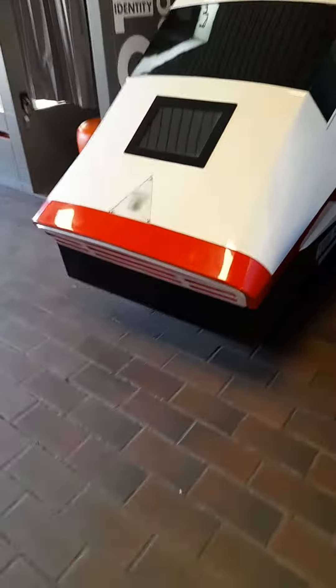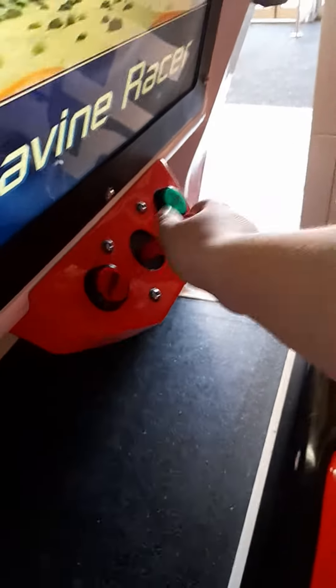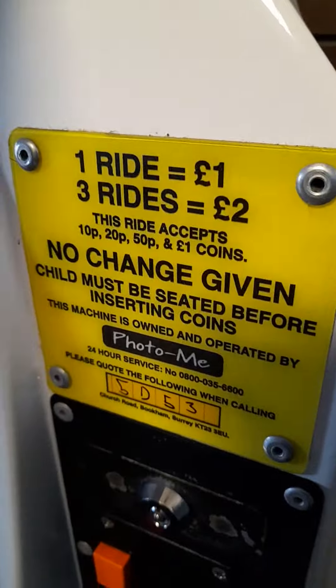Hi everyone, today we're at the Kamiya Shuffle Center and we've got a few selection of rides here. First we're gonna have a look at... I think it's a full-text, Desi Tramp Mode, joystick. It's code for this one is 5D by 3.